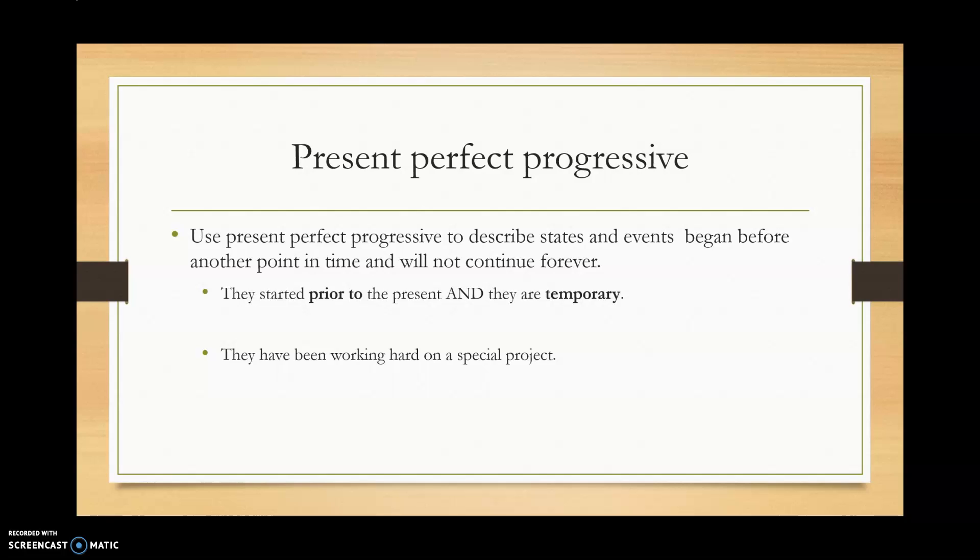For example: they have been working hard on a special project. It means they started sometime in the past and it's ongoing, but it will probably end. It's temporary — it can change.